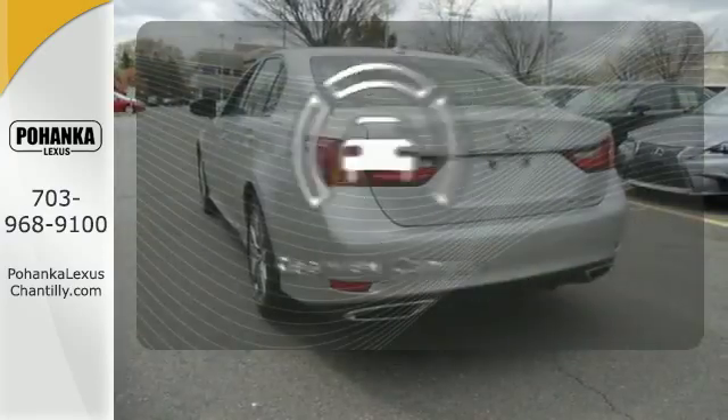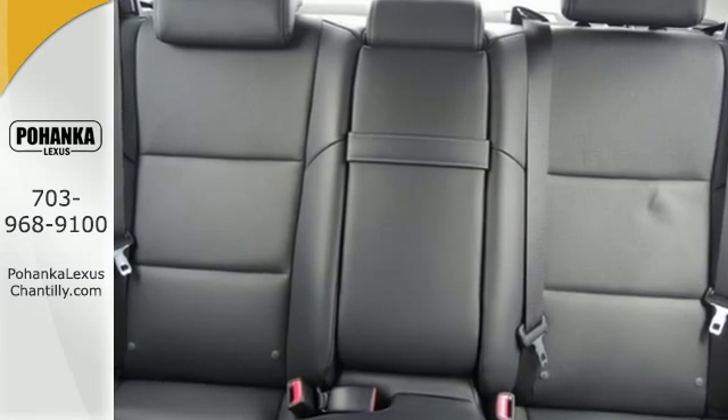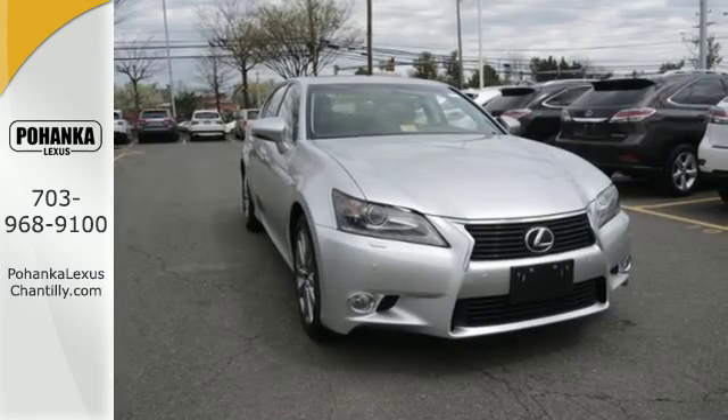The backup camera gives you a clear picture of what's behind you. You won't believe how much luxury this sedan has in store. Come in for a test drive and start commuting in opulence today.